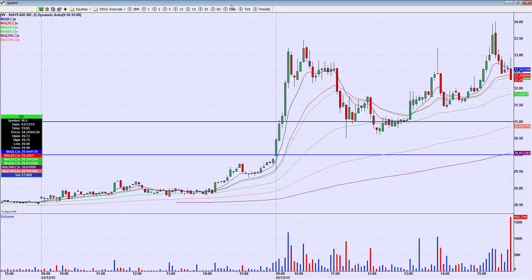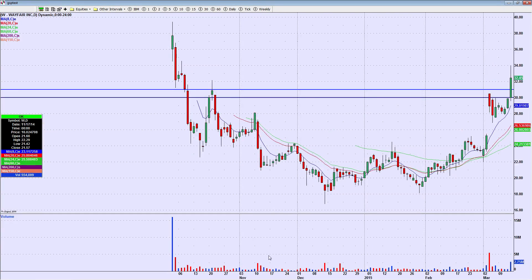Even though I had it on watch, it still makes me feel like an idiot, but the stock market does that all the time. I can pull $1,000 out of a stock in 15 minutes, and then it'll still find a way to make me feel stupid because if I'd held it, it might have paid me $5,000. You just have to learn to laugh at yourself because you're not always going to get every one. Having said all that, I do want W on watch for many days going forward.